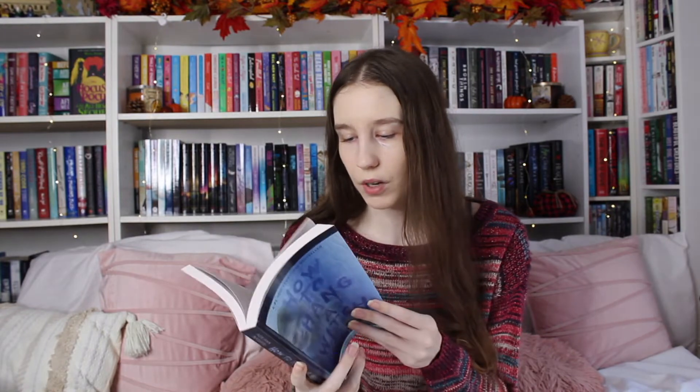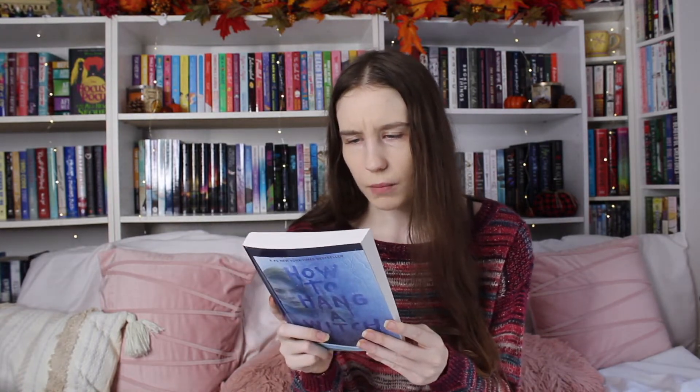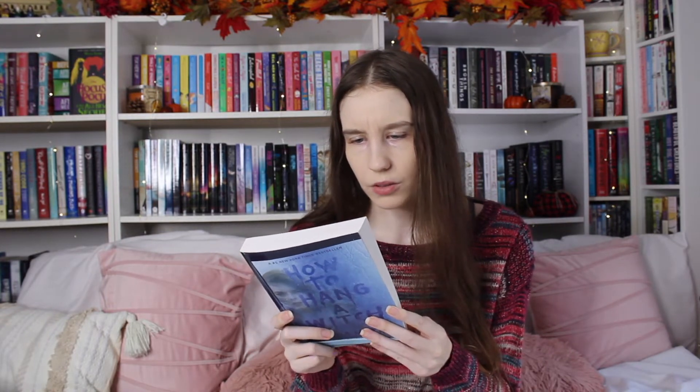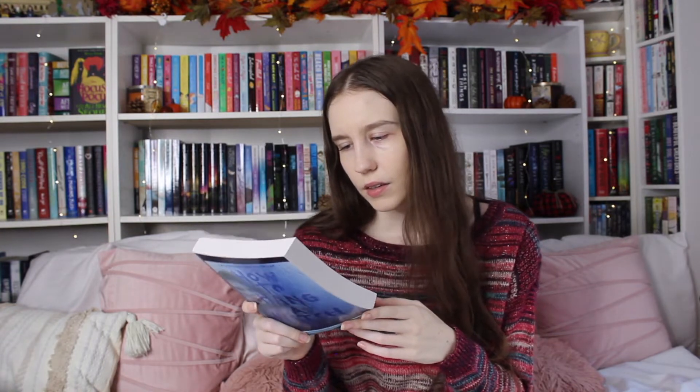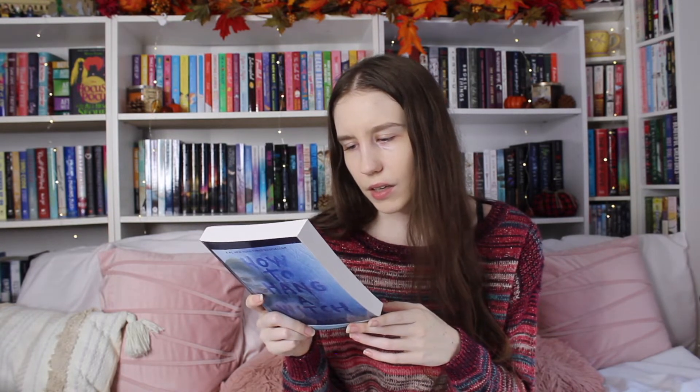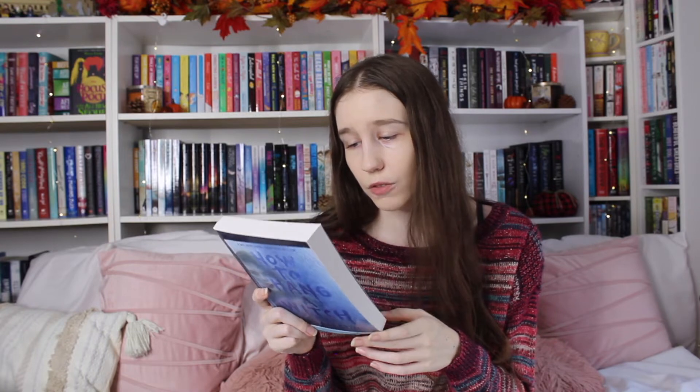I got How to Hang a Witch by Adriana Mather — again, because I'm all about the spooky vibes right now. I've had my eye on this one for a little while. I think it's about a girl who moves to Salem, she's related to someone who was a witch, and she's confronted by a ghost. So right up my spooky season alley — I'm really excited about that one.